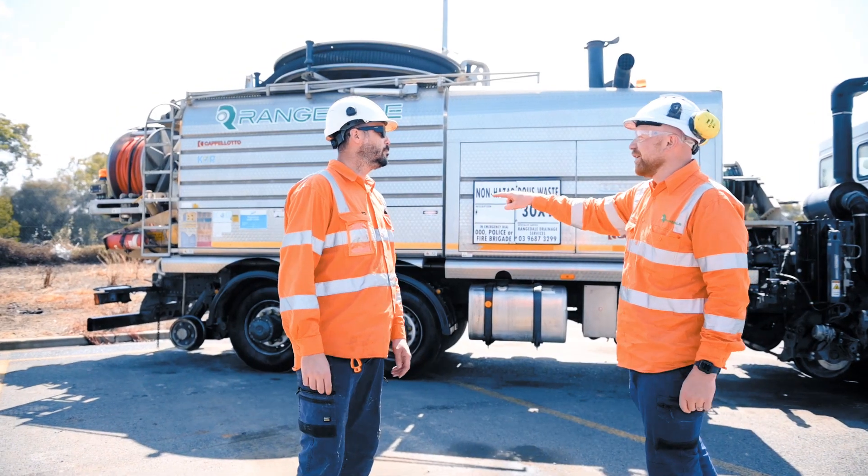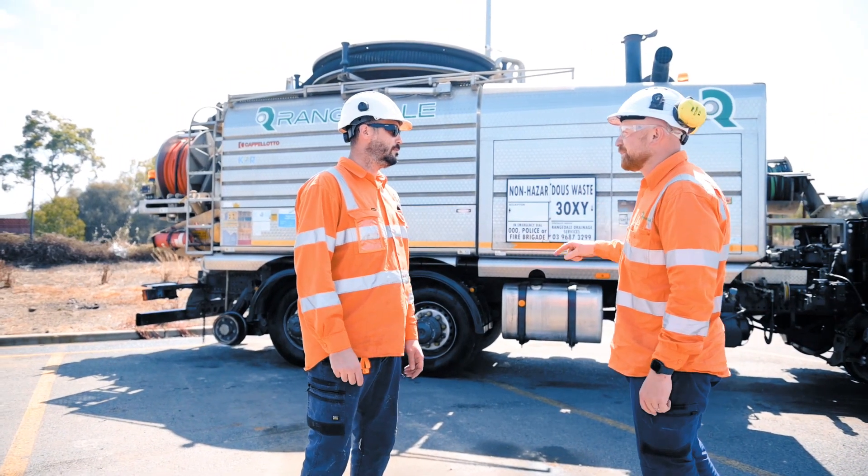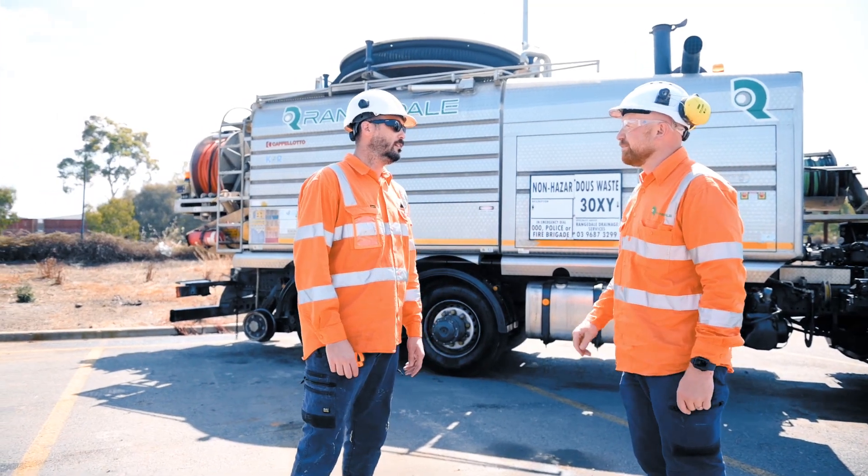The role of an operator on the truck is to run the crew and make sure that you're safe at any given time throughout the day. The crews are usually out as a two-man crew, so you've got the operator and the off-sider.